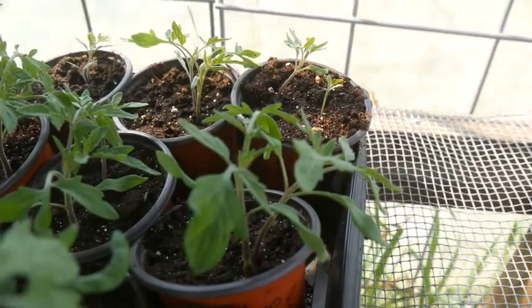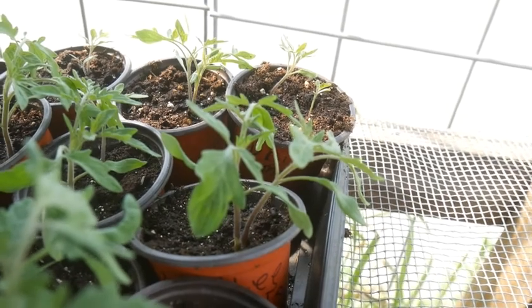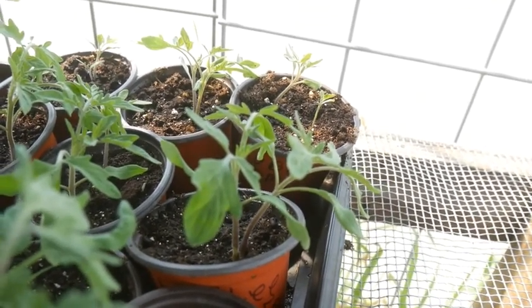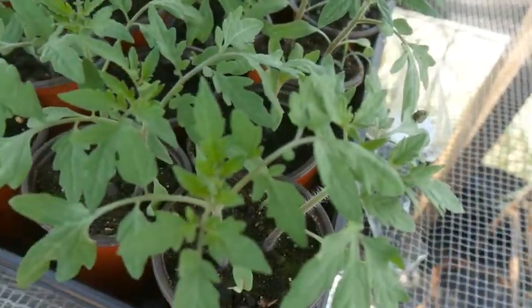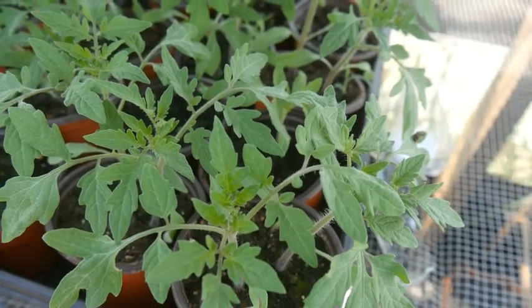These little ones are Jubilee — that's Gary's favorite tomato. Gary started these plants and we will have his favorite yellow or orange, whichever color you'd call that. And then the Abe Lincoln tomatoes are a new variety we're trying this year.